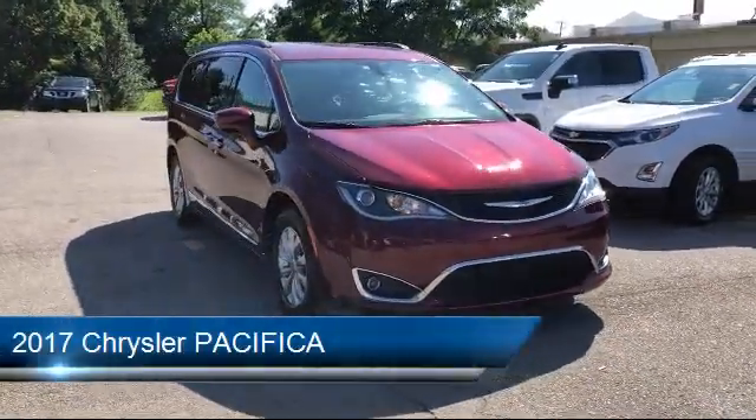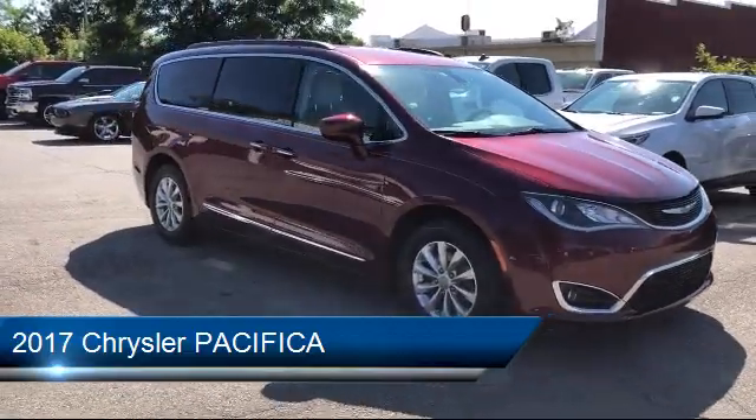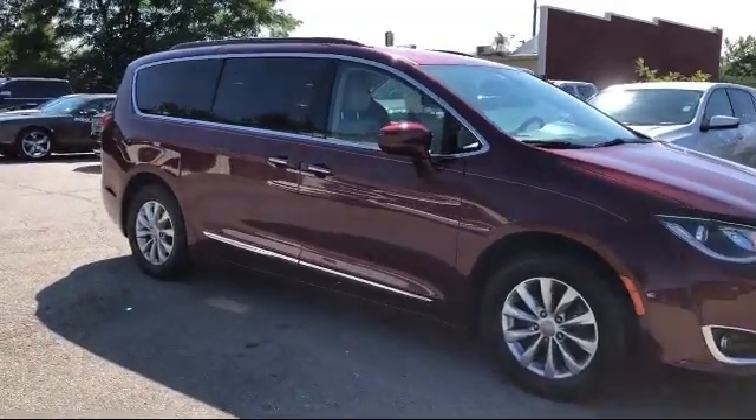It comes equipped with Parkview Rear Backup Camera, Electronic Stability Control, Heated Front Seats, Third Row Seating, and an 8.4-inch Touchscreen Display.